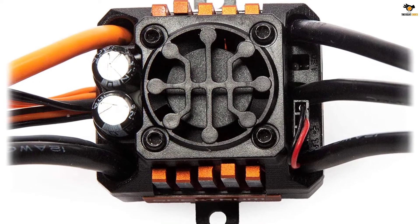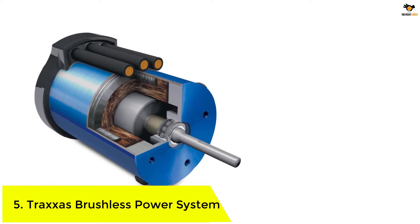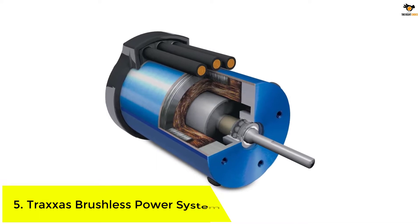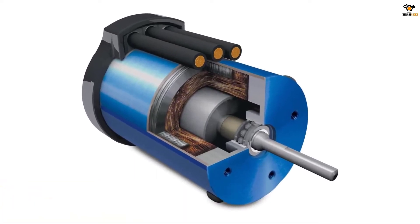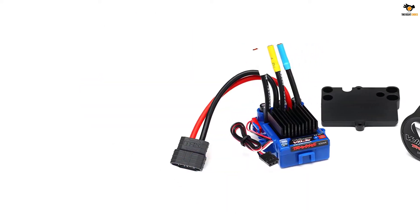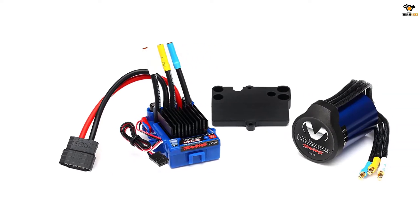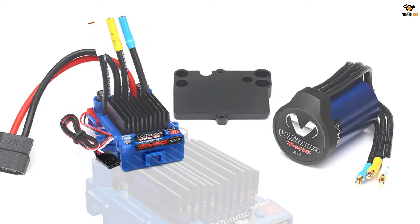Number 5: Traxxas Brushless Power System. First on our list is the Traxxas 3350R Velineon VXL-3S brushless power system motor. It is a great upgrade over 1/10th scale Traxxas vehicles and has a great power output. It uses ultra high-temperature neodymium magnets, high-speed ball bearings, and a precision-balanced rotor, giving it high power, very long life, and high efficiency.